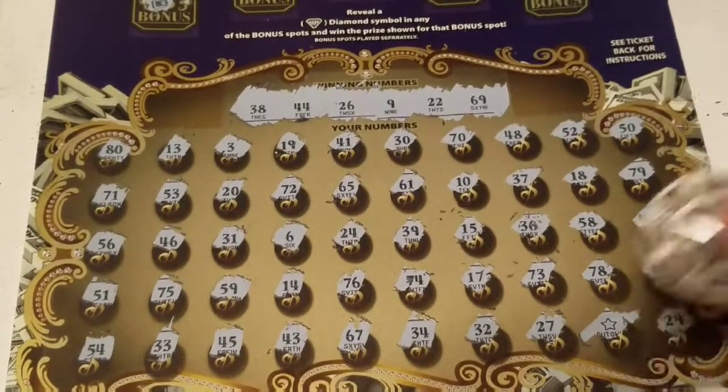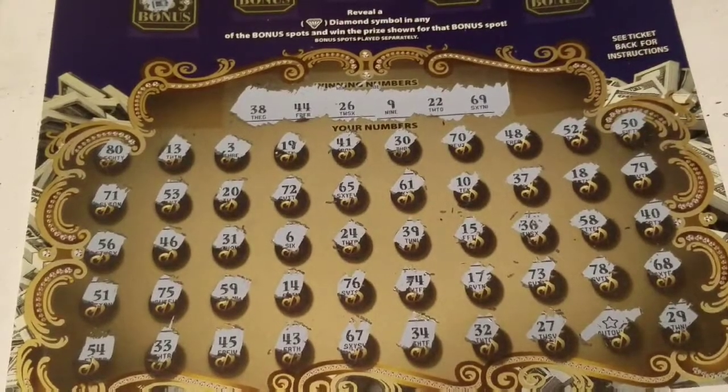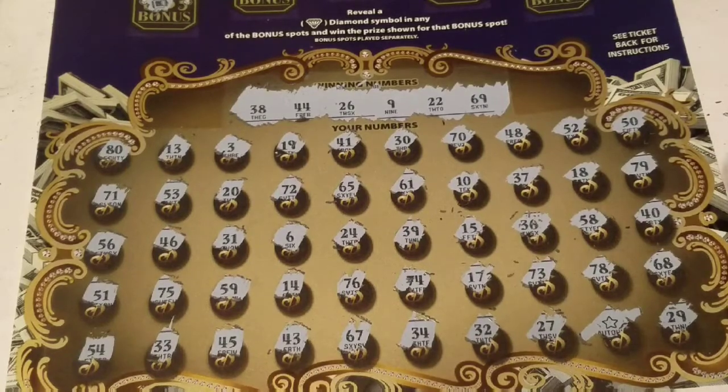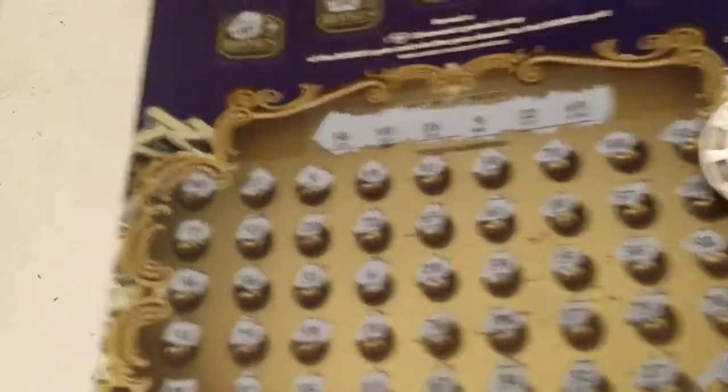It's early morning for me folks — it's 20 till 6, I've been up since a little after 4 getting ready to go into work. I figured I'd do this real quick so you guys can see the video. Okay, so we have a star and we have the diamond — let's go back to ticket 16.